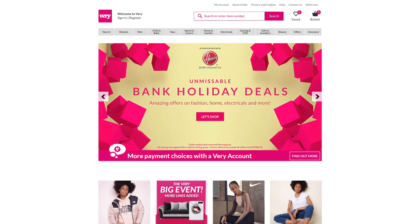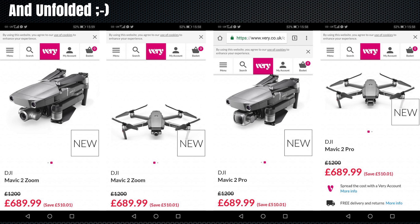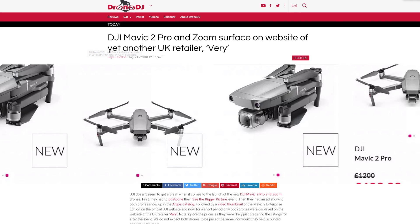With only two days to go, there's been another leak from a UK retailer. I don't know what's going on in the UK but they seem pretty leaky at the moment. It's a UK retailer called Vari that has, in the process of updating their web shop, revealed pictures of a folded Mavic Pro 2 and a Mavic 2 Zoom. I read about this for the first time through the website Drone DJ, which is a pretty good source for the latest DJI product news. I will leave a link in the description below.